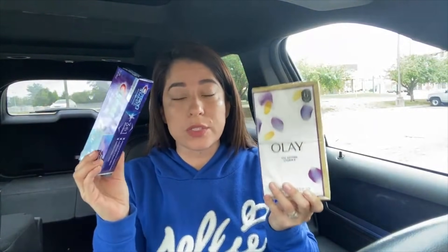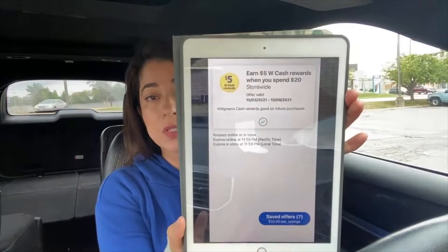Those $16 can be paid with cash rewards, and we're going to get $8 back in cash rewards from Walgreens, making the three Olay products plus the toothpaste come out to $8. If we divide between the four items it's $2 each, but since the toothpaste is usually free, dividing among just the three Olay products they come out to $2.66 each. You can pay those $16 with cash rewards, get $8 back, so the purchase nets down to $8 out of pocket.